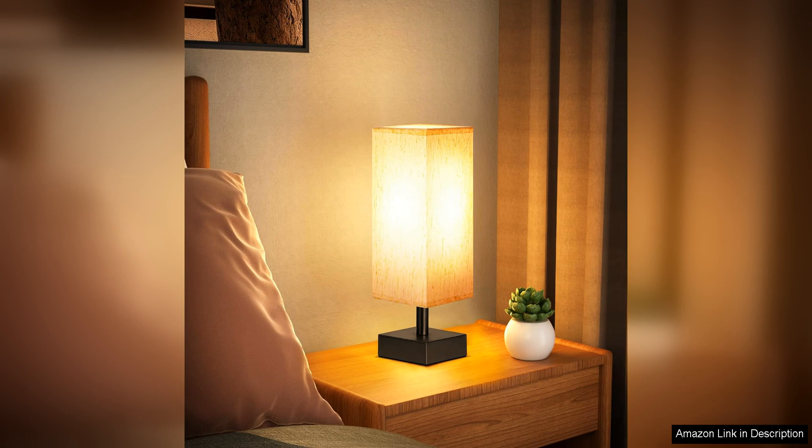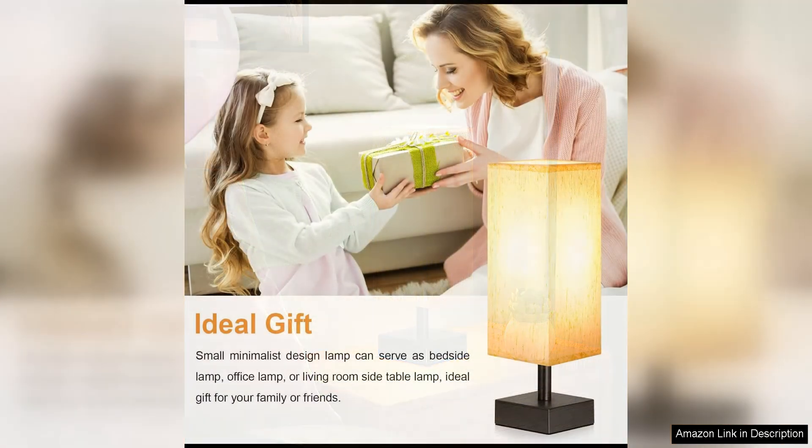With a sleek metal base and a fabric lampshade that provides a soft and warm glow, the neutral colour of the lampshade allows it to easily blend in with any colour scheme, while the metal base adds a touch of modernity to the overall look.